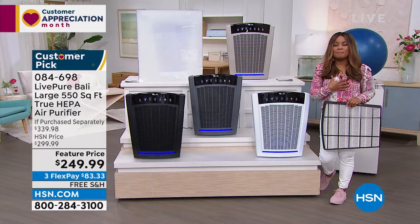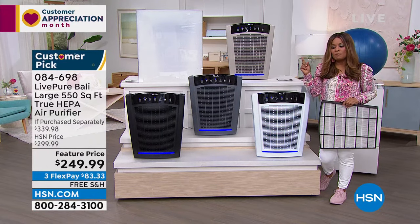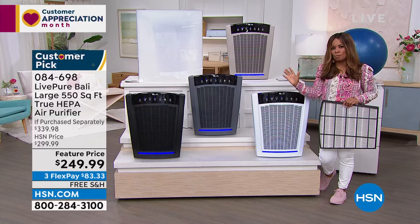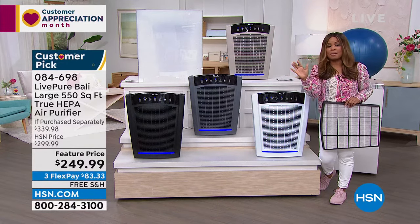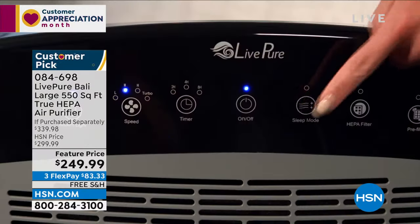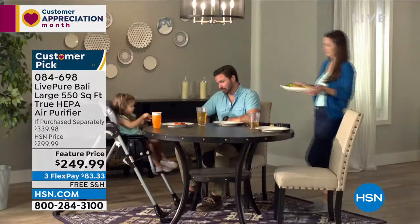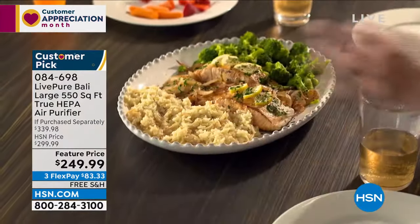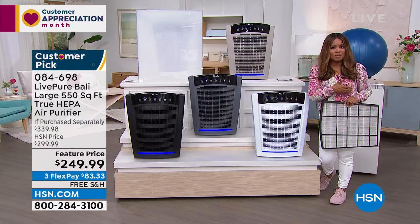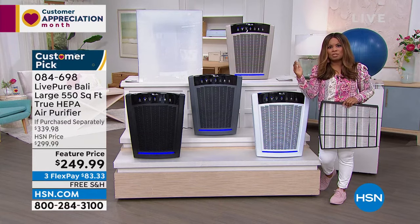I want to invite everyone to order — quantities are very limited. I'm very passionate about air purifiers. The first thing I bought when the pandemic hit was a really good air purifier. You need them in your home regardless of what's happening — for pet dander, dust mites, VOCs from sprays and chemicals, things in your carpets and bedspreads. We focus on asthma and allergy sufferers, but it's not a cure — it makes a big difference.